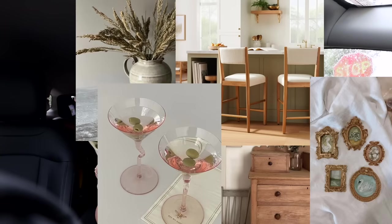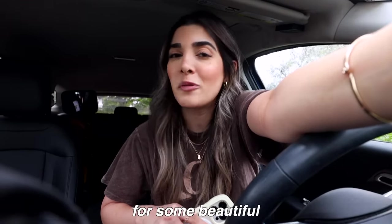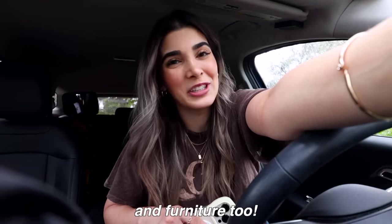There are so many things you can do to make something match your personal aesthetic. All you really need sometimes is inspiration and ideas. I have an entire Pinterest board of everything I can possibly find at the thrift store, and you guys have been requesting this so much. So come thrift with me for some beautiful one-of-a-kind home decor and furniture too.